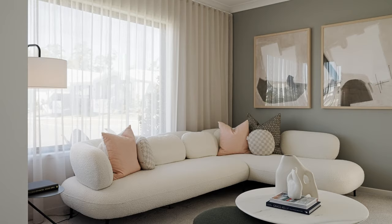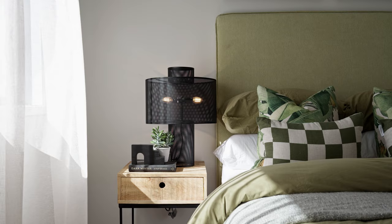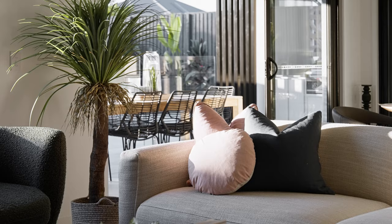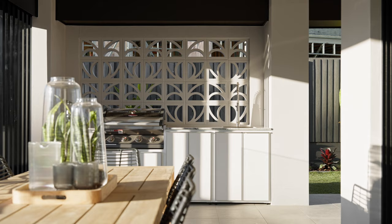As you step inside you'll be greeted by a beautiful leisure room that is intentionally separate from the main living area, ensuring utmost privacy. Featuring four bedrooms, two bathrooms, three living areas and totalling 247 square metres of internal space, this home presents a large and functional layout making it the perfect choice for effortless family living.